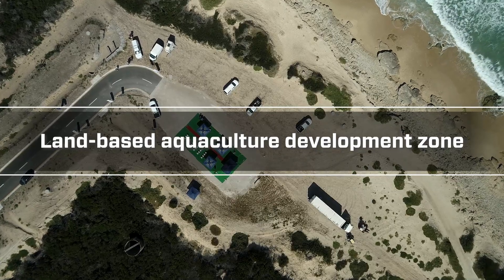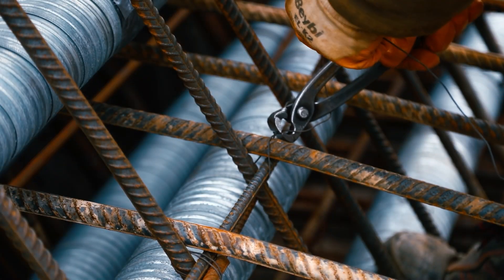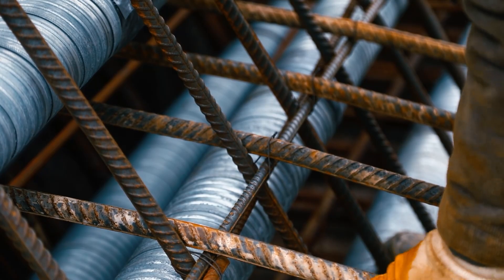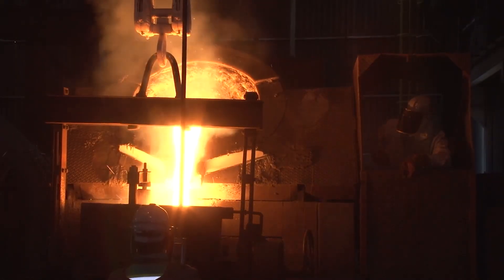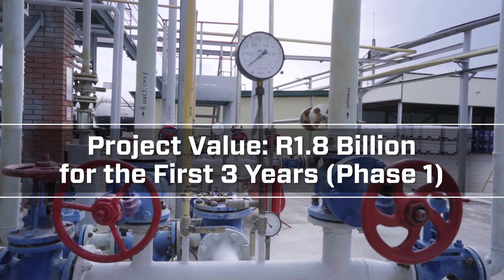These coastal-dependent industries also include a land-based aquaculture development zone. The Return Effluent scheme will ensure a reliable source of industrial water to mega-projects such as the manganese smelter, cement-related industries, refineries, and gas-to-power projects.